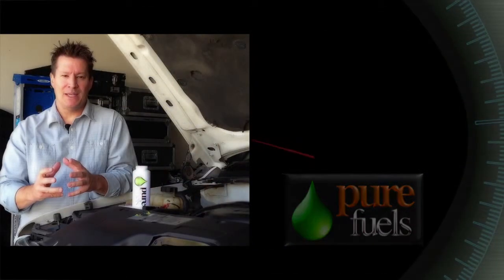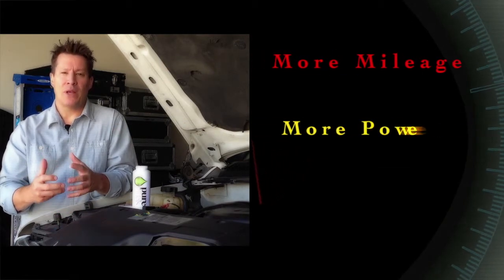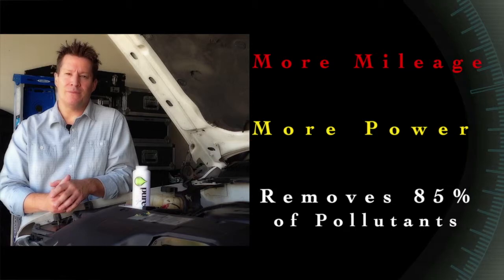This is a game changer, a world changer. Pure Fuels is everything and more than I'm telling you it is. So give me your help and let's truly make a change, a big change in this world. I'll talk to you soon.